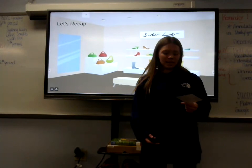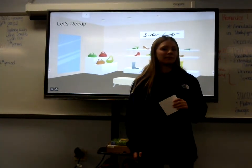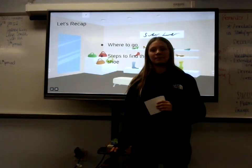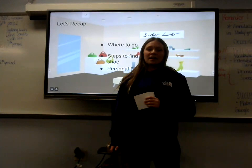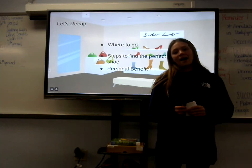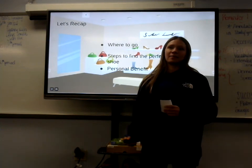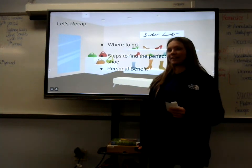Now that I've discussed all the benefits and the steps to find the perfect running shoe, let's look back at what we covered: where to go, the steps to find the perfect shoe, and the personal benefit. Now that you know how to find the perfect shoe, let's make sure we get our feet well analyzed so you do not become part of the 80% that gets injured from wearing the wrong shoe. Thank you.